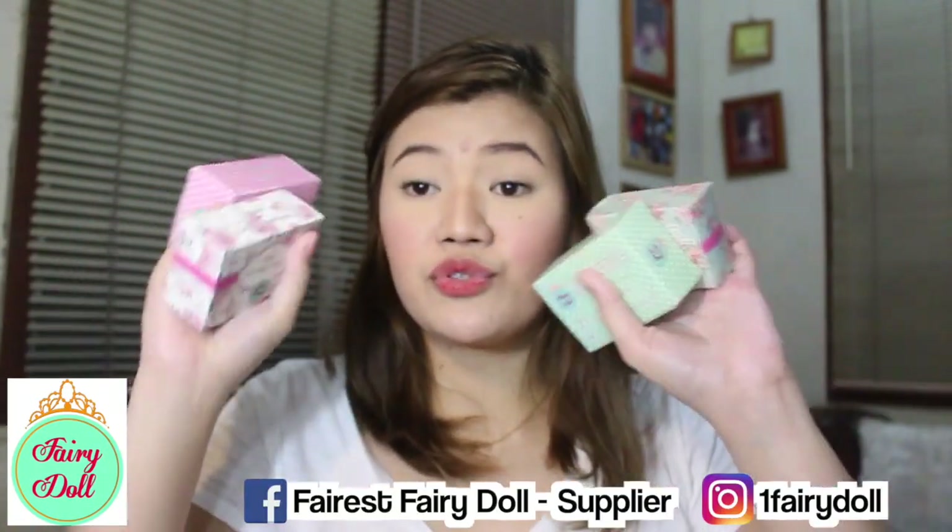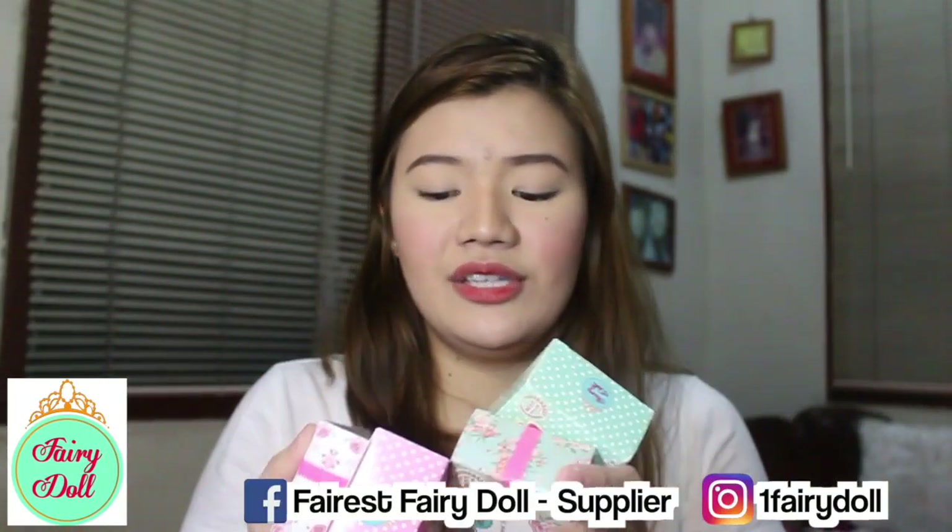I also got items from Fairy Doll. I got a bunch of soaps from them and their packaging is so creative and beautiful — talagang nakakahappy, and it's really encouraging for buyers to purchase the product.